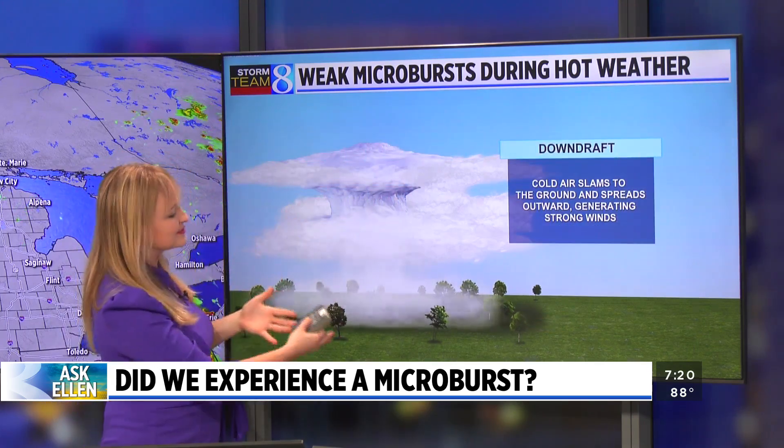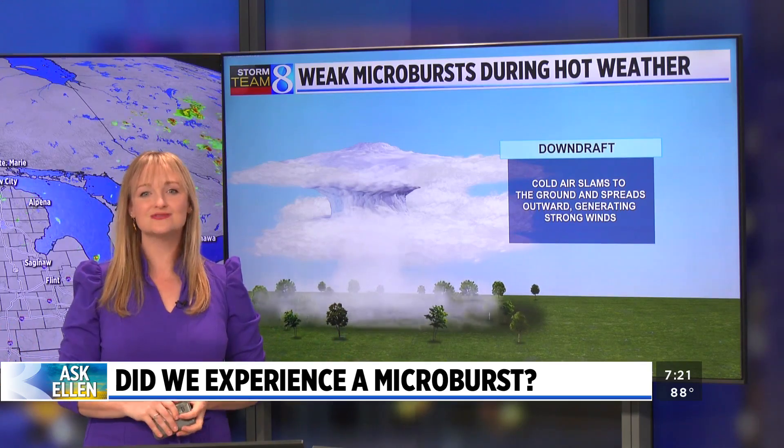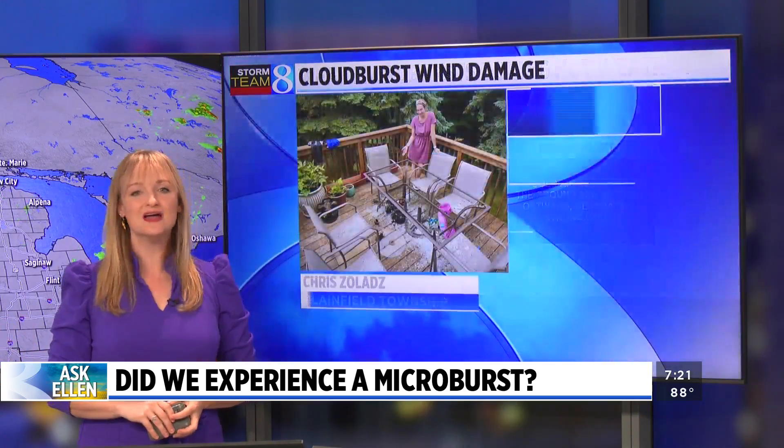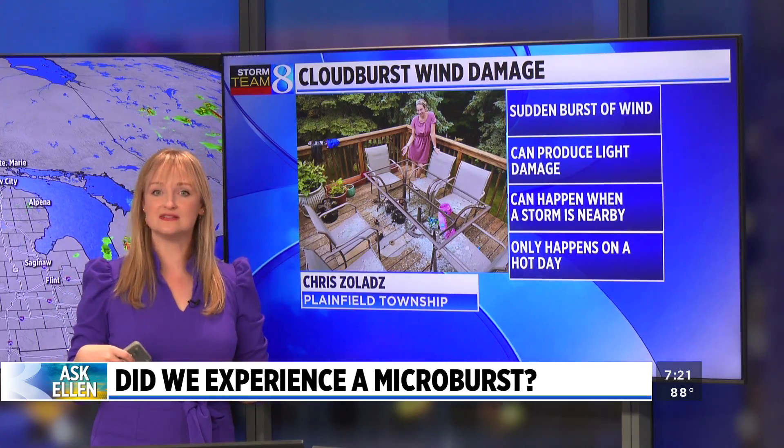When it does so, it slams into the ground and spreads outward, sometimes at wind speeds of a good 40 to almost 60 miles per hour. So again, usually sub-severe, but at times kind of rolling up close to severe criteria.